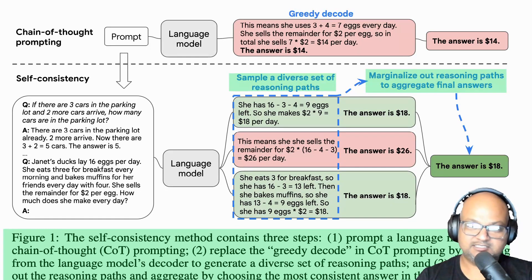You can see an example of this technique in this diagram, where we have a few-shot prompt setting up an arithmetic reasoning problem. We sample a number of answers from the LLM, two of which are correct but arrive at that answer via slightly different chains of arithmetic, and one of which is wrong. From these, we can derive that 18 is indeed the correct answer.